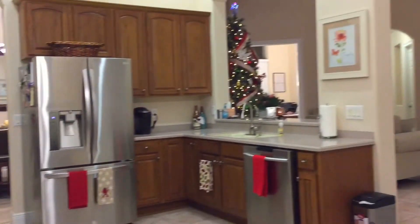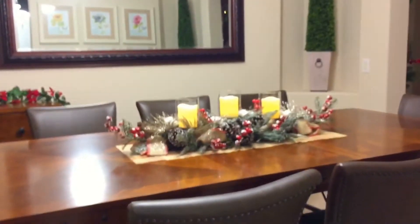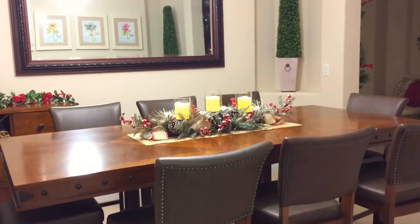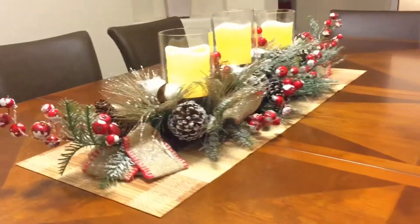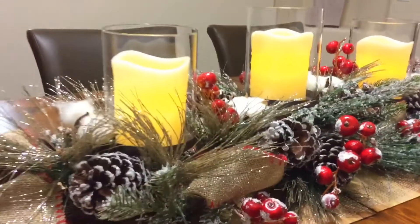Now let's move on to our dining area. Here is our dining room and we kept it pretty simple. We were excited to find this table centerpiece — as you can see, it's frosted with berries, pine cones, and a burlap ribbon.